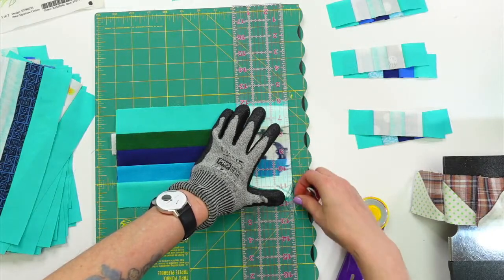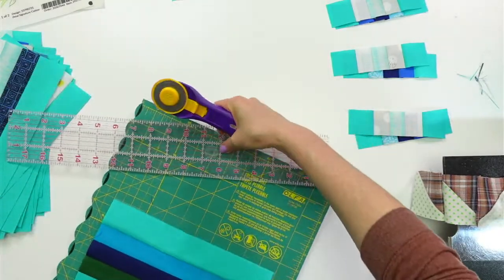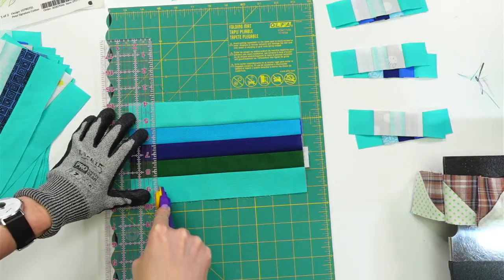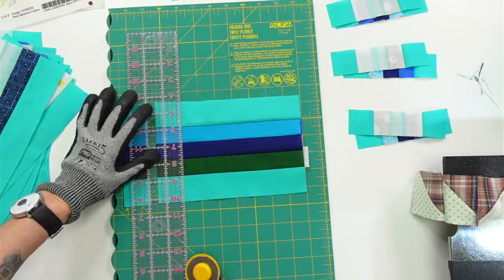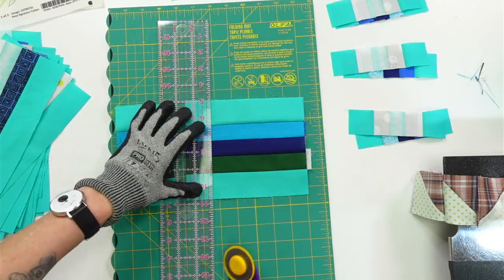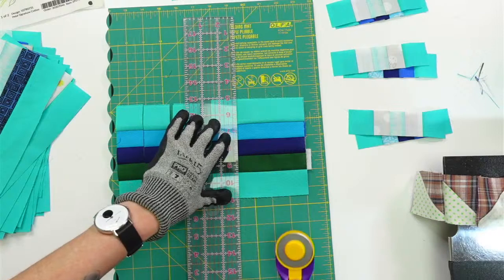I'm trimming off one edge first to get a nice clean edge, then I'll rotate the whole piece and do the one-and-a-half-inch cutting off of that. The little edge scraps I'll throw away — I won't save those. But the other ends I will save. This is a little weird with all my stuff everywhere but it'll still be easier to keep rotating like this. One and a half inches all the way across — I think we get six out of each.